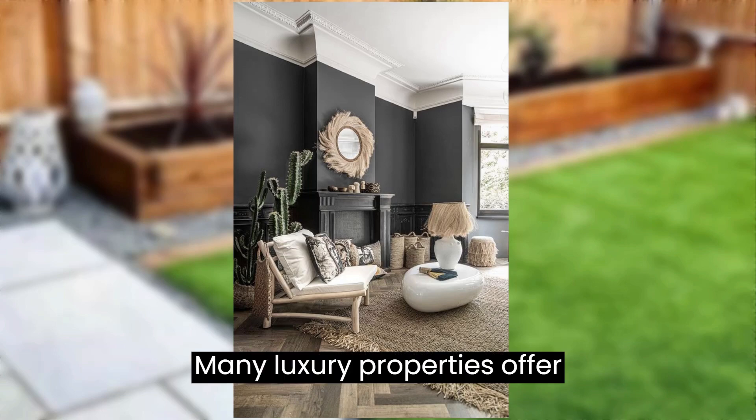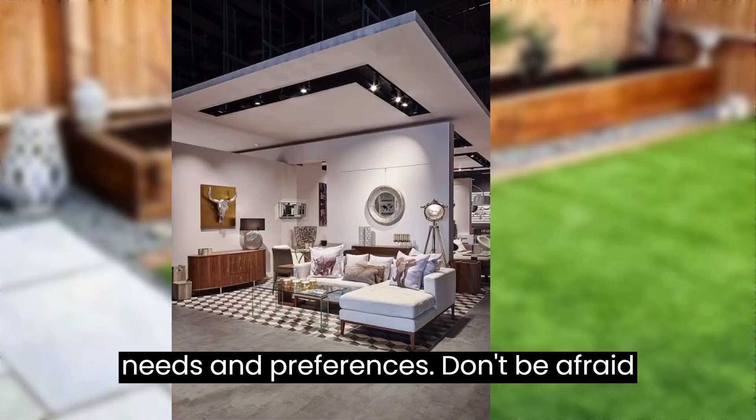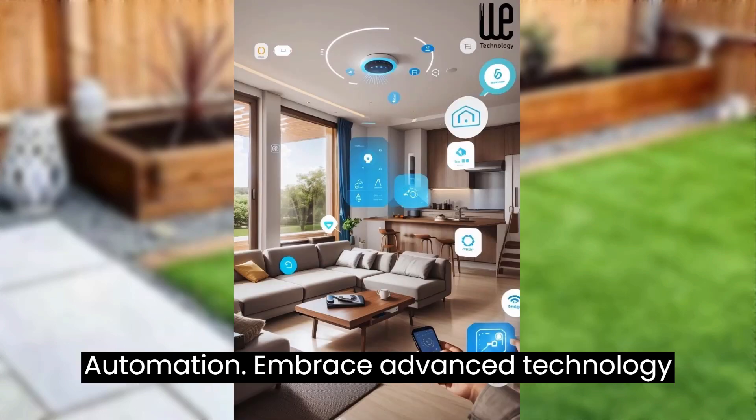Tip number five: customization options. Many luxury properties offer customization options. This allows you to tailor the space to your specific needs and purposes. Don't be afraid to negotiate with the builder or designer.